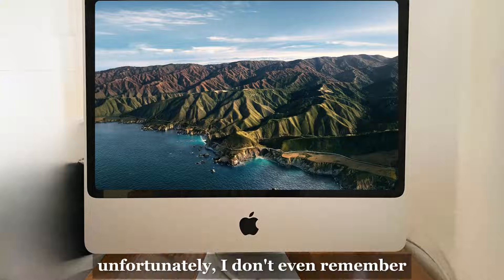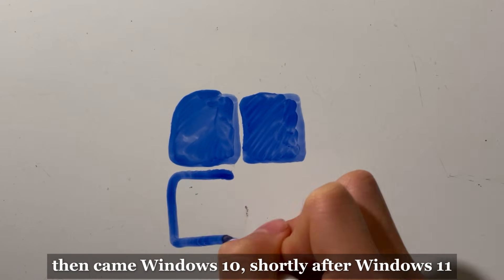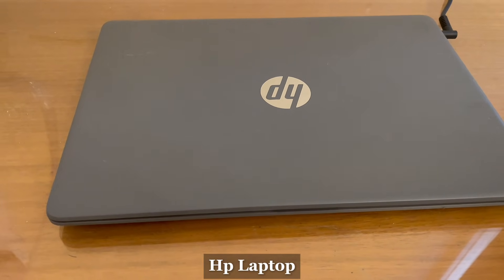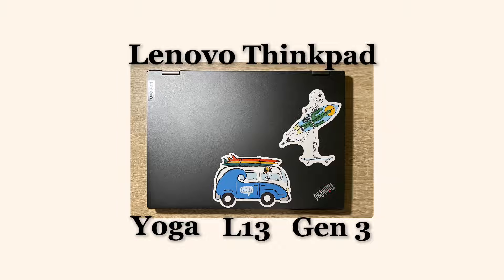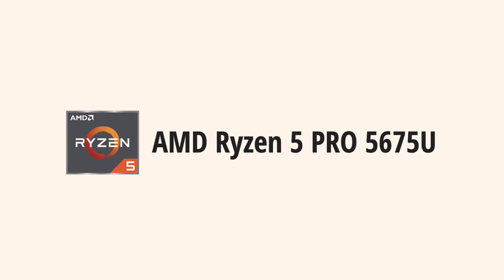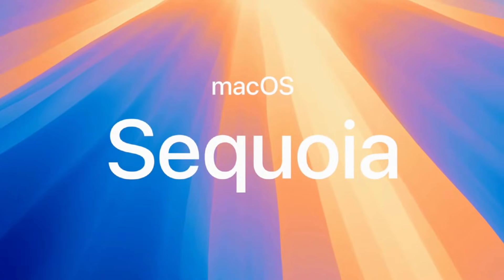My first encounter with a computer was an old Mac, though I don't even remember which version it was running. Then came Windows 10 and later Windows 11 across multiple devices. My first personal laptop was an HP with a Celeron chip — it was painfully slow — so I upgraded to the Lenovo ThinkPad Yoga L13 Gen 3, which had an AMD Ryzen 5 chip. I've already made a whole video about that. Now I've moved to macOS Sequoia, which is the latest version of macOS as I'm writing this.